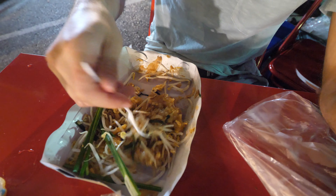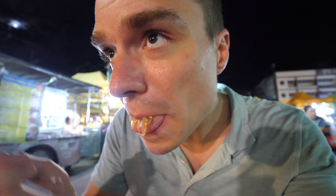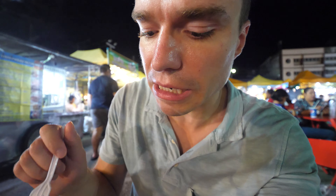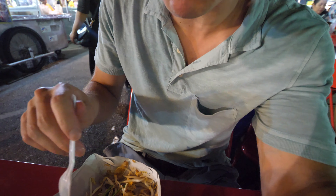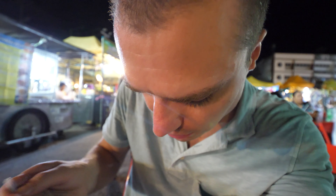Alright, so we move on to the pad thai. I think it's a plain pad thai — a veggie pad thai. I don't see any shrimp or chicken in there. It's good because it's not spicy, so the babies have been eating some of it. I wish the noodles weren't so bunched up and lumped together. I do wish there was some kind of shrimp, chicken, or protein outside of egg in there.